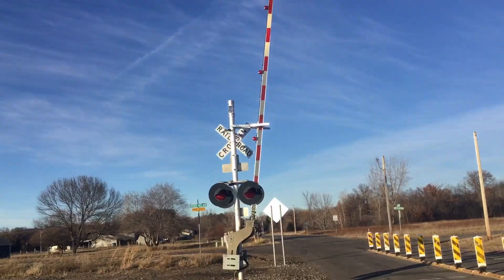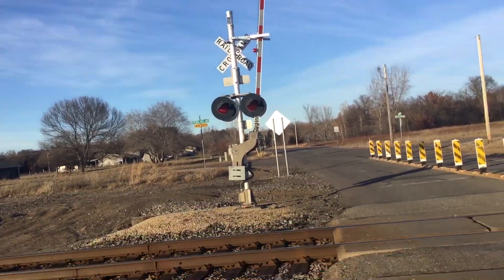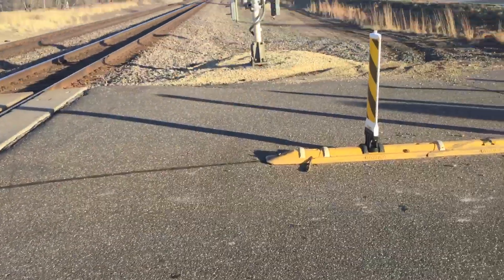And back view of the northern signal. Alright, so this has been the Ogden Street grade crossing. Thank you.